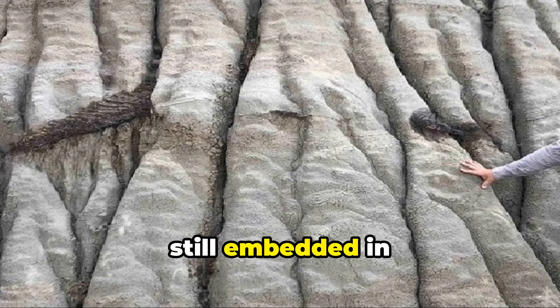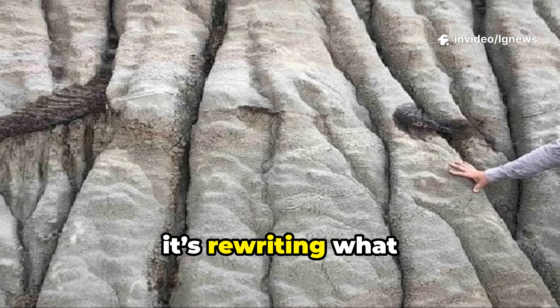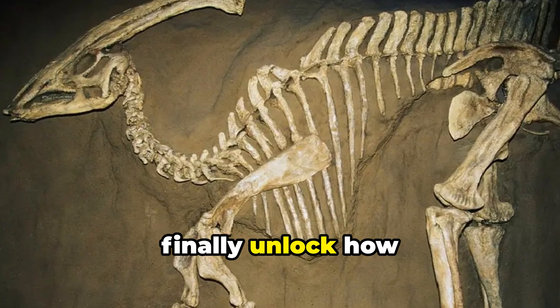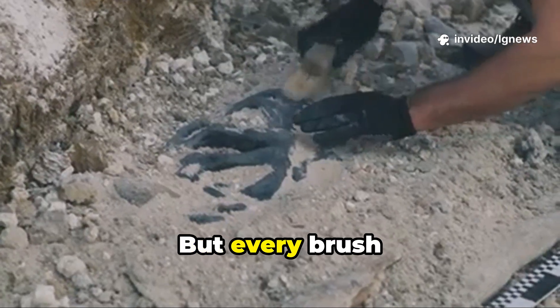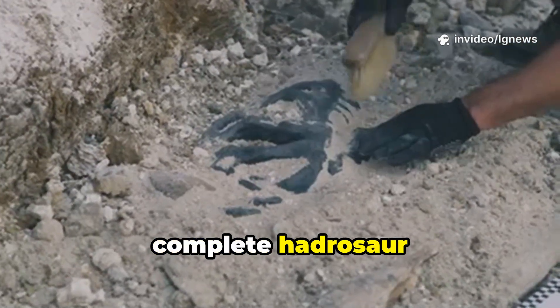The fossil, still embedded in the hillside, could take years to fully excavate. But even now, it's rewriting what we know about dino youth. By comparing juvenile features to adult fossils, scientists may finally unlock how these ancient creatures grew, evolved, and survived. Excavation is slow and meticulous, but every brushstroke reveals more of a creature lost in time — perhaps the most complete hadrosaur ever discovered.